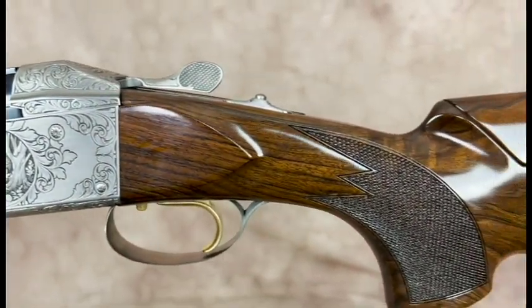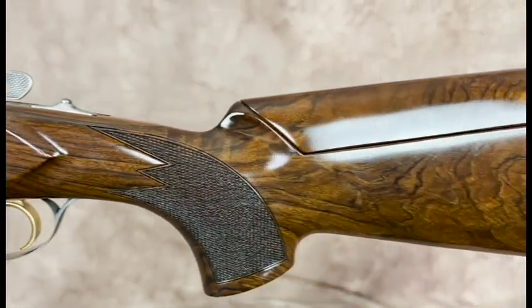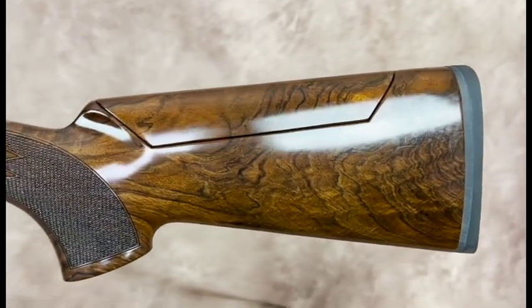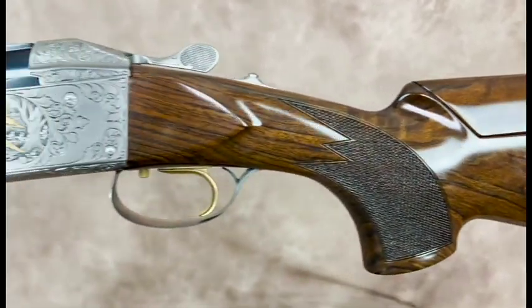The gun weighs in at 8 pounds 8 ounces. Beautiful piece of grade 5 wood. Balance is perfect up the hinge pin.